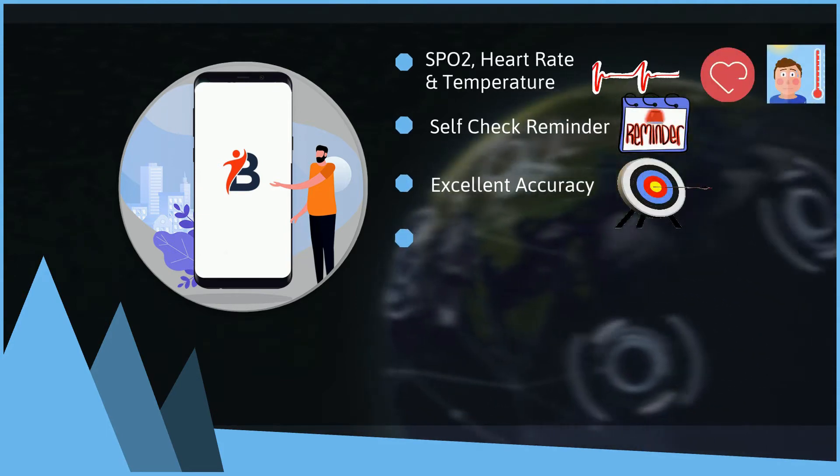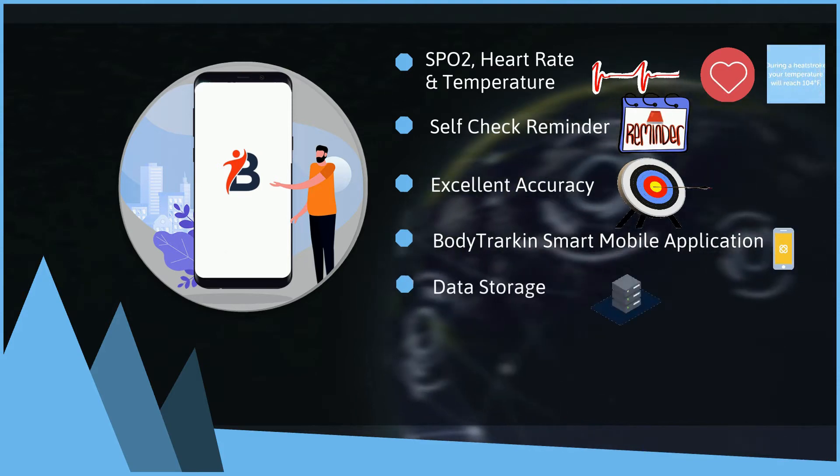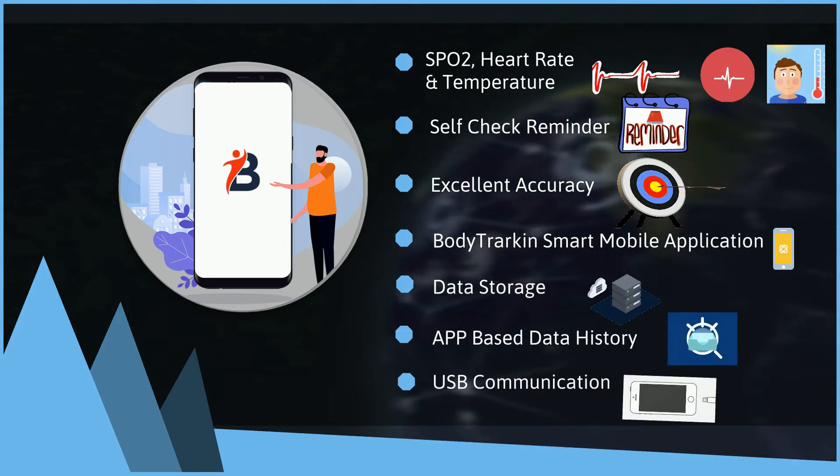Additional smart features include a self-check reminder, excellent accuracy, smart mobile application, data storage, data history, and USB communication.